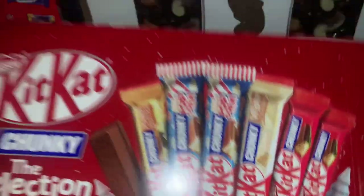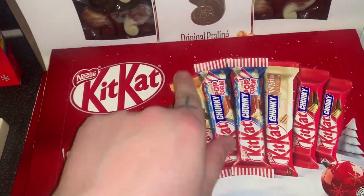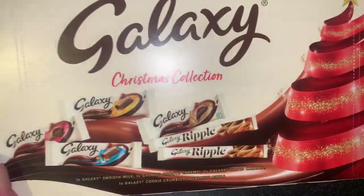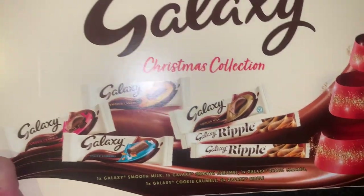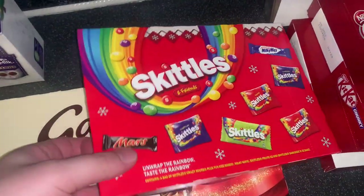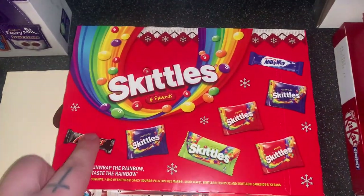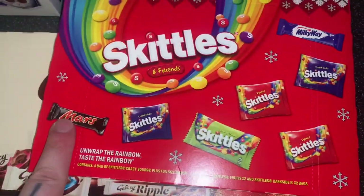Two KitKat selection boxes — you get white chocolate, two chunky and a peanut butter one, plus popcorn flavour. Then a Galaxy selection box — you get a Ripple, a smooth one, salted caramel, cookie crumble, and smooth caramel. Then what looks like a new Skittles advent — very small, milk variety, really random.